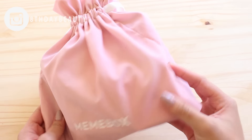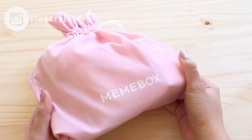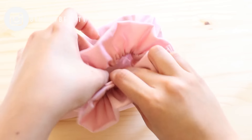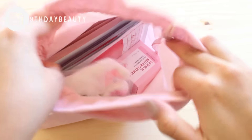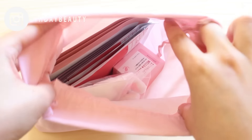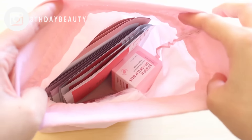Hey guys, so Valentine's Day is coming up and today I'm going to share an awesome gift idea that would be perfect for your best friend, your girlfriend, mom, sister, or even yourself — because I always treat myself to a Valentine's Day present every year. And this year I'm all for the Pretty in Pink mask set from Mimibox, which when you think about it is basically a skincare goodie bag.